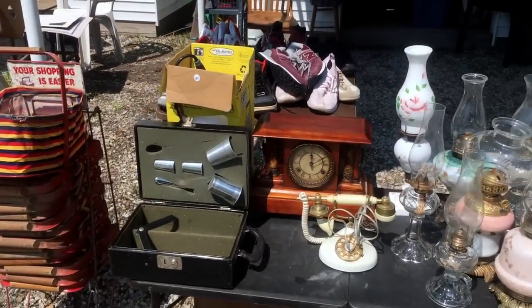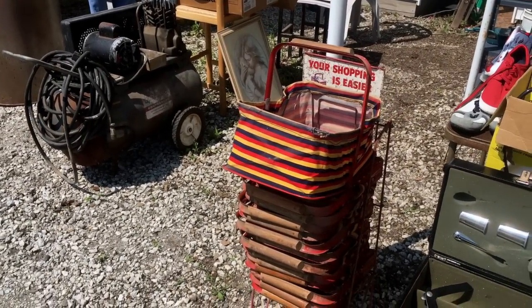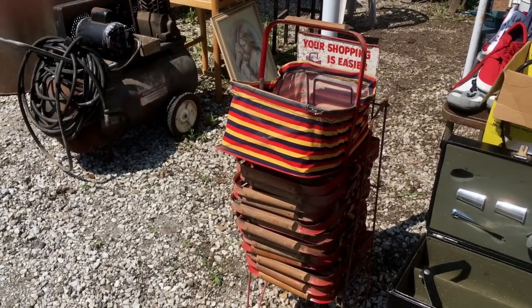There's military khaki in the old Coleman lanterns there. A little travel bar, a nice old clock. And I've always wanted to have a set of these grocery baskets from the 50s. I wonder how much these are going to sell for.